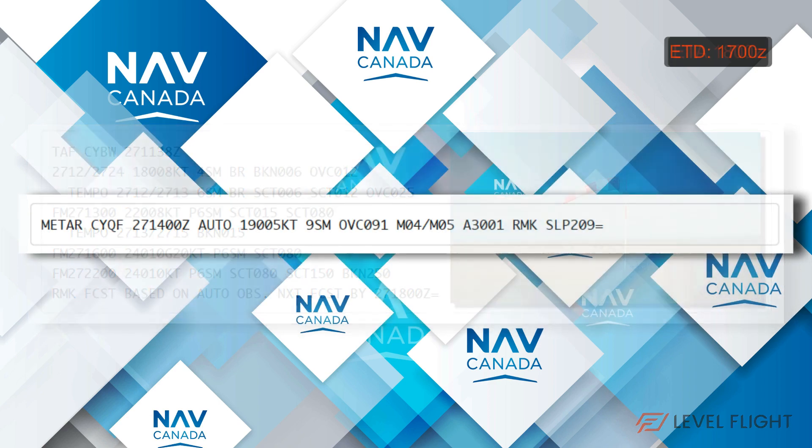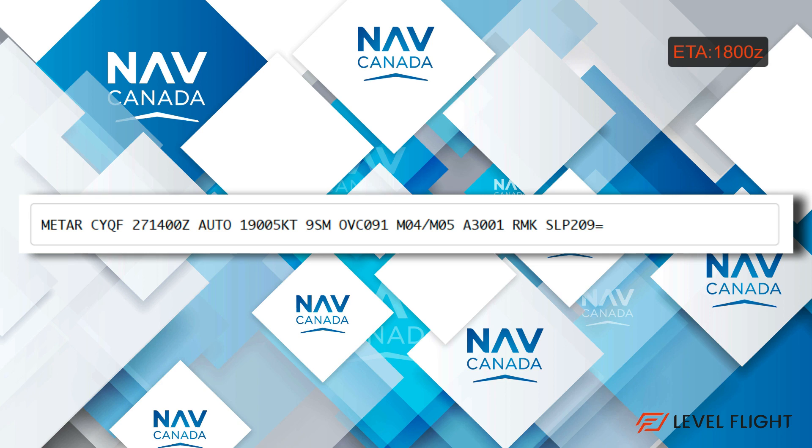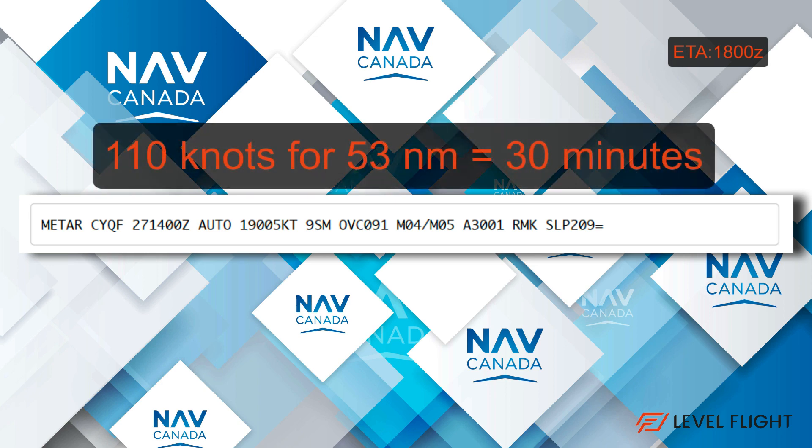Now let's look at the other end. Roughly estimating our aircraft flying at 110 nautical miles an hour for 53 miles, it will take about 30 minutes to get to our destination. Adding time for start, taxi, run-up, and delays, we can assume we would arrive in Red Deer anywhere from 1745 to 1800 Zulu. This gives us the approximate arrival weather window we will be looking for.